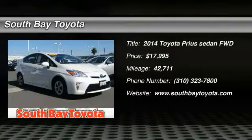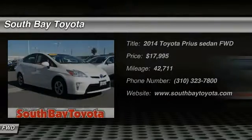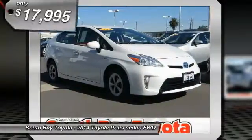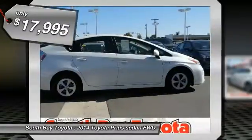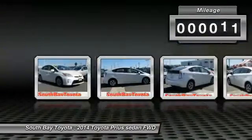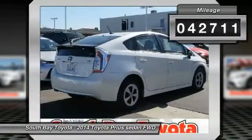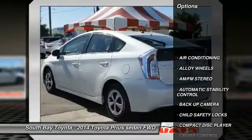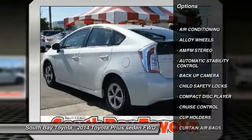South Bay Toyota, proudly serving Gardena, Torrance, Hawthorne, Carson, Compton, and surrounding California locations. This 2014 Toyota Prius is equipped with a 1.8L four-cylinder DOHC 16V VVT-i engine, Eco, Power, and EV Drive Modes, Automatic Transmission, and receives an estimated 51 city / 48 highway MPG.